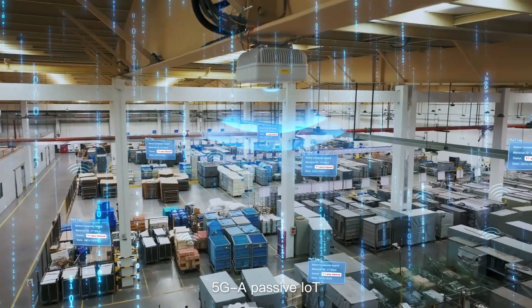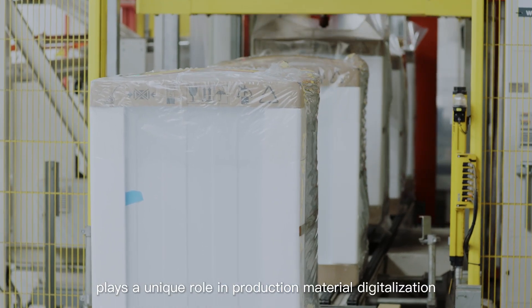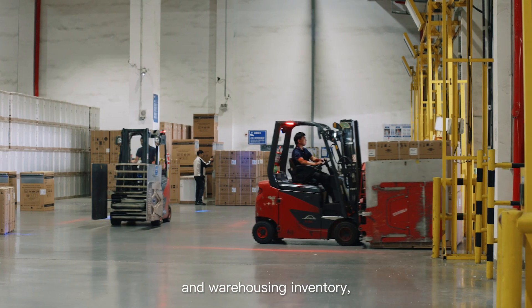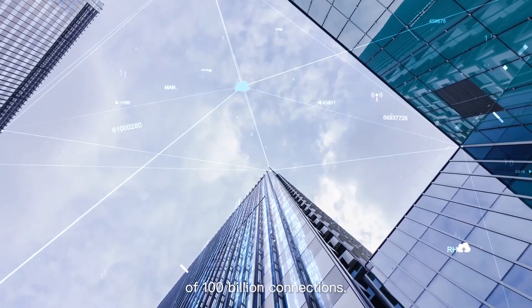5G-based passive IoT plays a unique role in production material digitalization and warehousing inventory, opening up a potential IoT market of 100 billion connections.